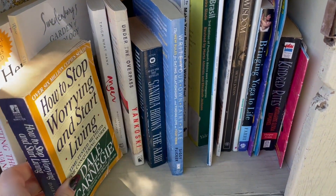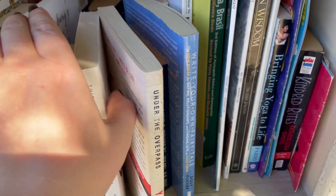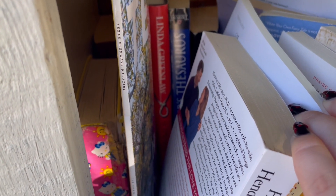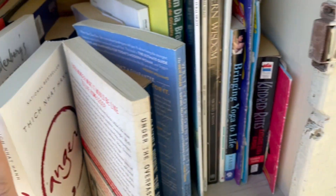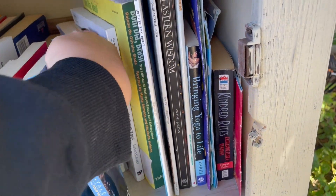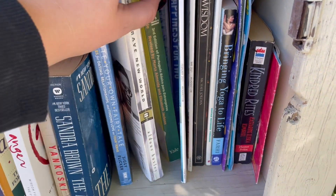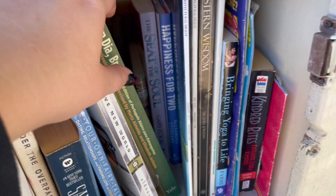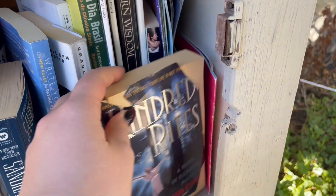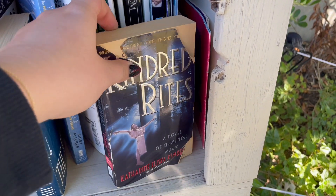How to Stop Worrying. Anger. There is a Linda Greenlaw book called Slipknot, a Sandra Brown. How to Write Your Own Fairy Tale. Here's a Brave New World - this was definitely a child's school book, which I love seeing in here. Happiness for Two - y'all, we're getting the tea. Yoga, of course, what else in the suburbs? And Kindred Rites: A Novel of Elemental Magic - okay, I can get down with that.